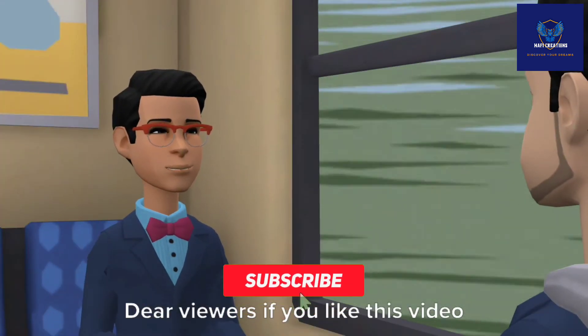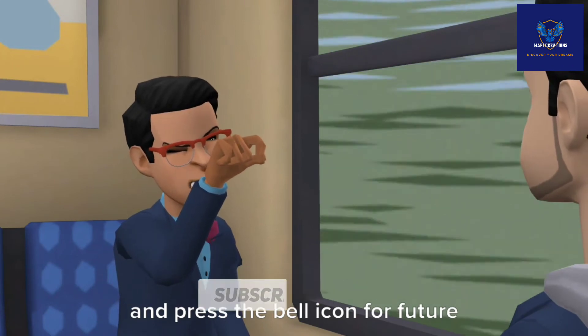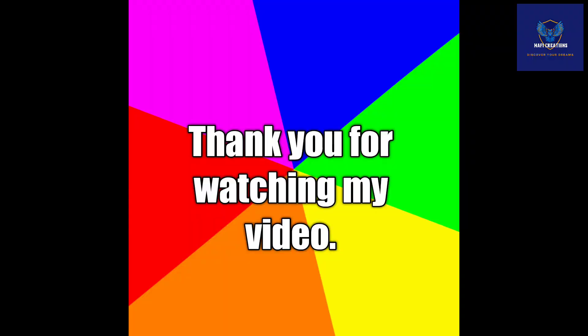Dear viewers, if you like this video, please subscribe to our channel and press the bell icon for future notifications. Thank you for watching this video. Bye.